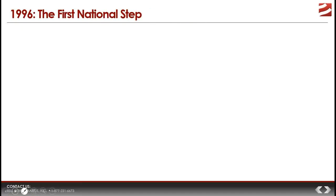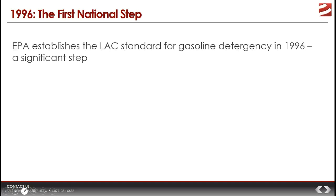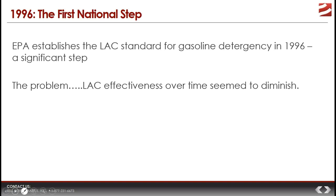Fast forwarding to 1996, the EPA — with a mandate to look at air quality — found that many urban areas were failing required air quality standards, and recognized that a key contributing reason was exhaust from automobiles. In response to a congressional mandate from the 1992 Clean Air Act, the EPA established what they call the Lowest Additive Concentration, or LAC standard, beginning implementation in 1996.